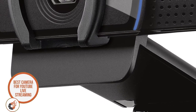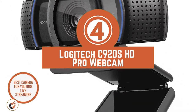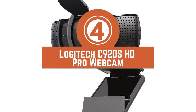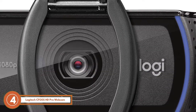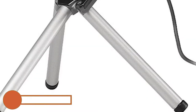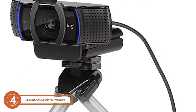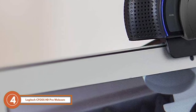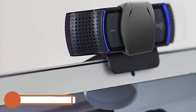Next we have the best camera for YouTube live streaming, the Logitech C922 HG Pro Webcam. We find that this camera stays ahead of its competitors for featuring a user-friendly design. It provides vibrant images and videos during live streaming. Moreover, the incorporation of dual mic ensures clear audio recording by minimizing any noise in the background.